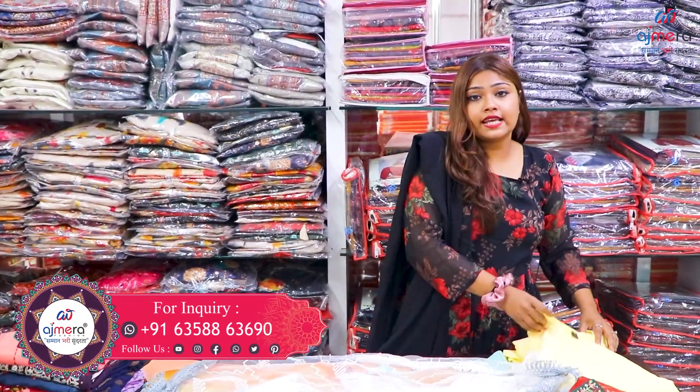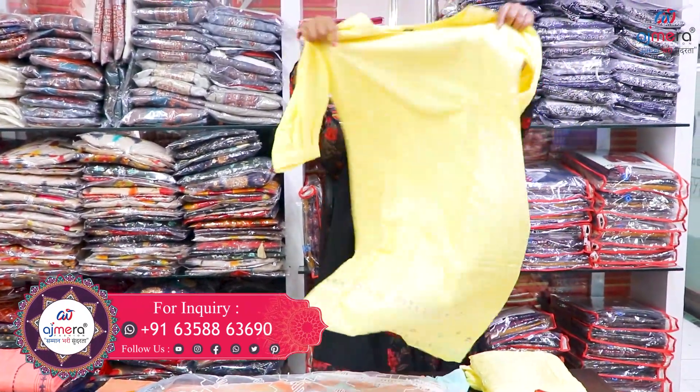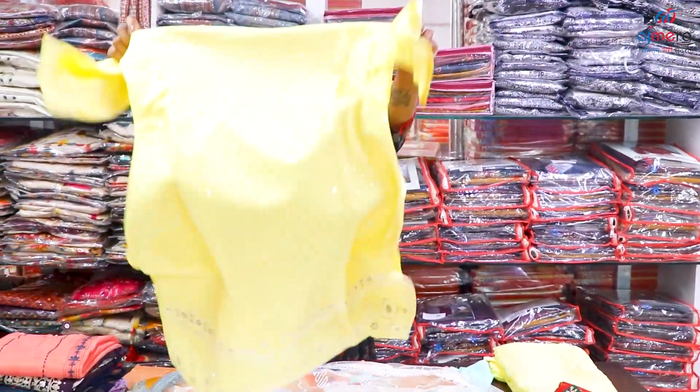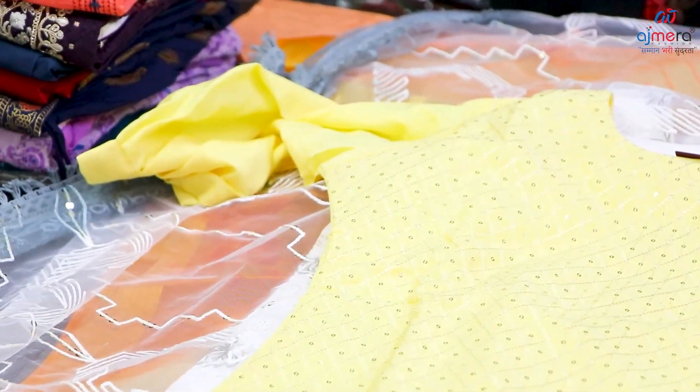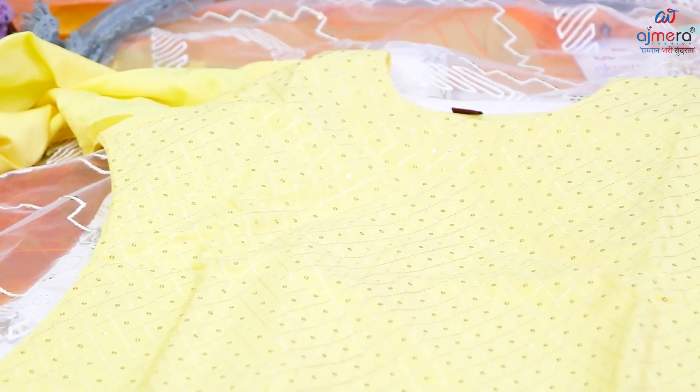In this size, you have all the catalogs with XXXL and XXXL sizes. You can also do all the lace border work. You have a lot of light shades with sequence work.